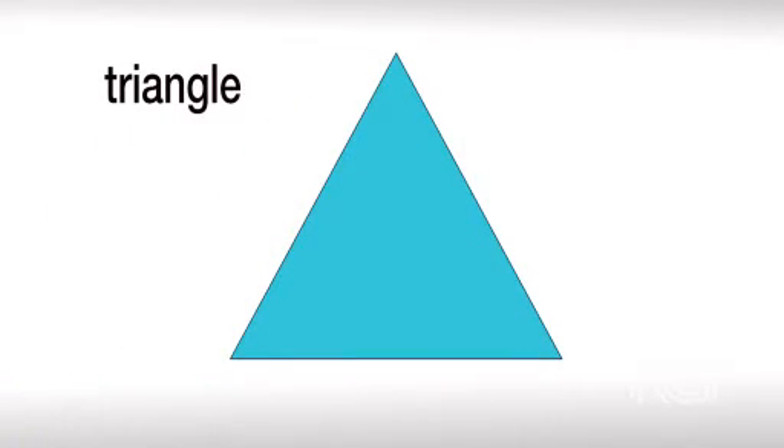This is a triangle. Take a look and see. Here are the sights: a triangle has three.